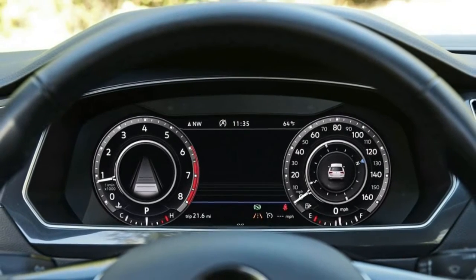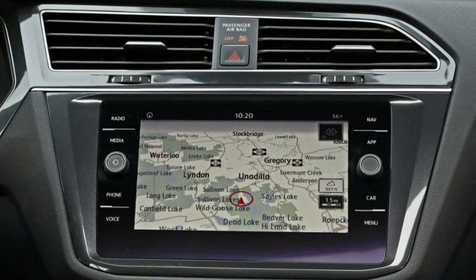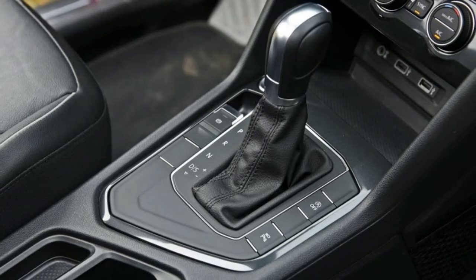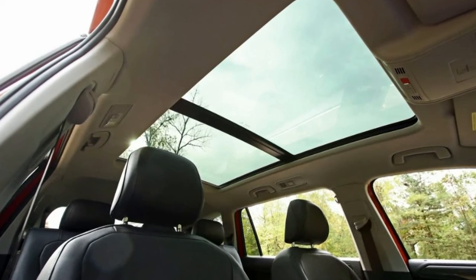The seats are well-shaped and supportive, there's plenty of stowage, and the two USB ports up front are easily accessible. Visibility is good to the front and sides thanks to narrow A-pillars, but the view to the rear is obstructed by the aft pillars and rear headrests.